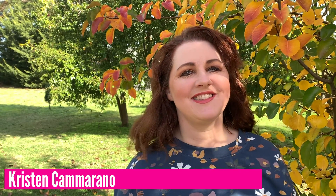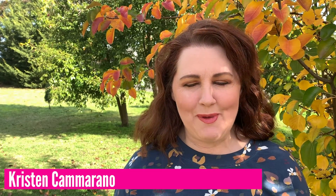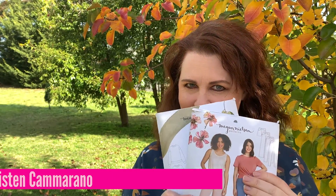Hi everyone, Kristen here from the Dali Society. Today I'm going to tell you all about how I faced my fears with jean making.